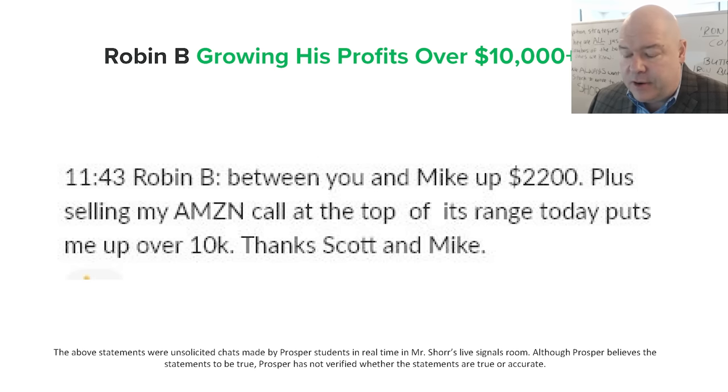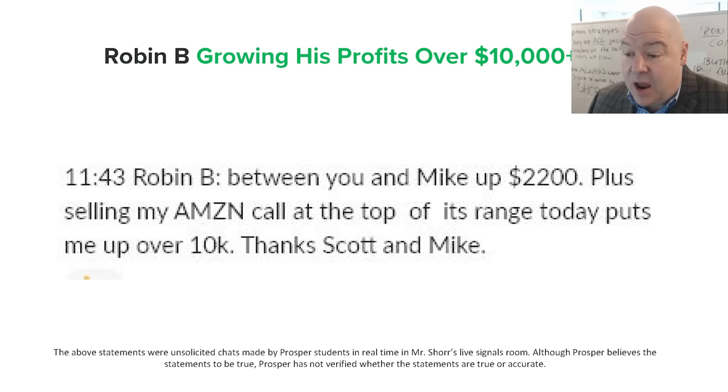Let me be super clear: nothing works 100% of the time. If any guru tells you they have a strategy that works 100% of the time, you should run for the hills. Our goal isn't to find some perfect pattern — that's not realistic. Our goal is to find patterns that work most of the time and maximize our potential returns with limited risk when we have these chances.